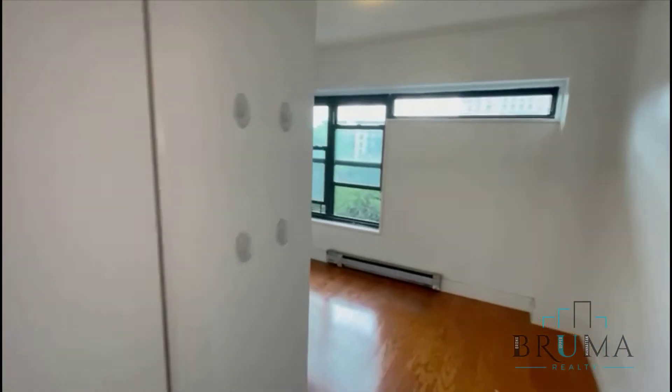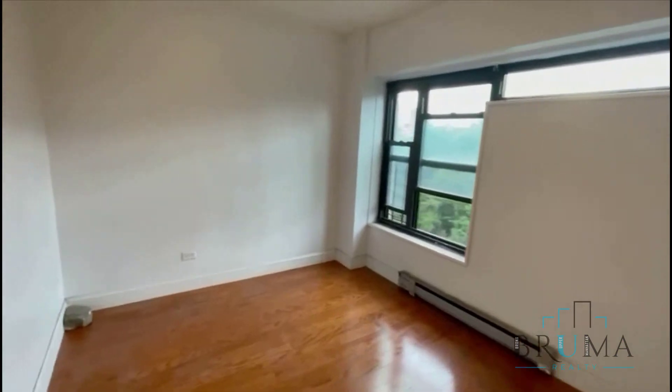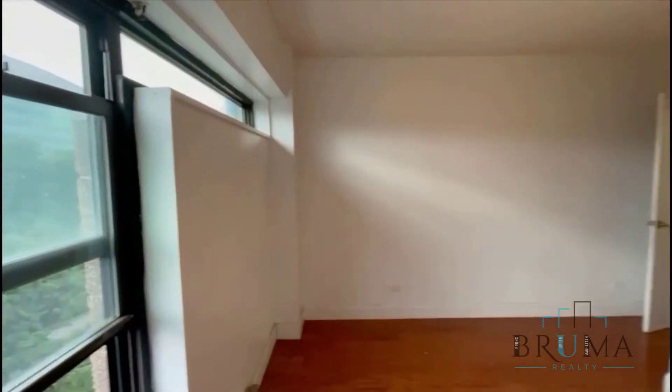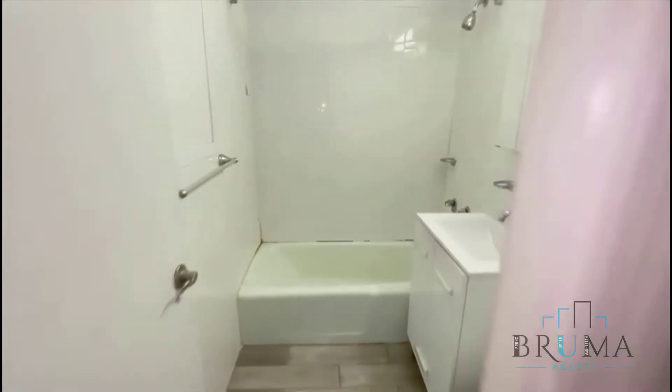This is your linen closet. Bedroom number 2 — closet. Very similar size. Fits a queen comfortably. And this is your bathroom.